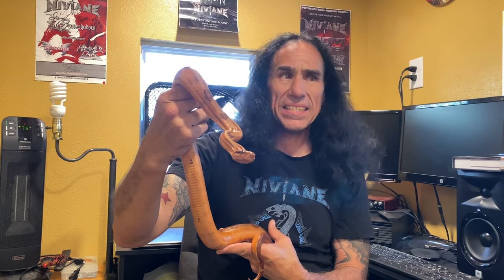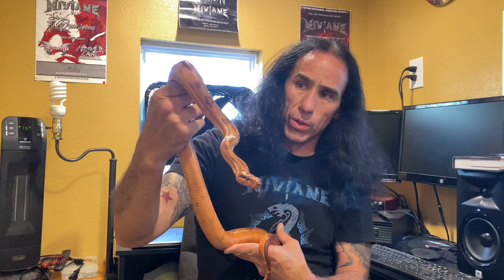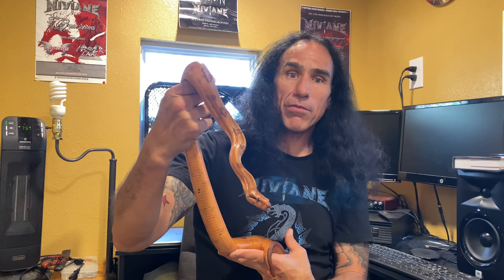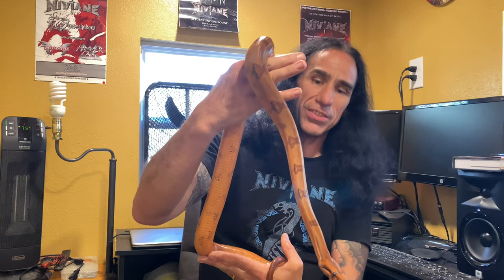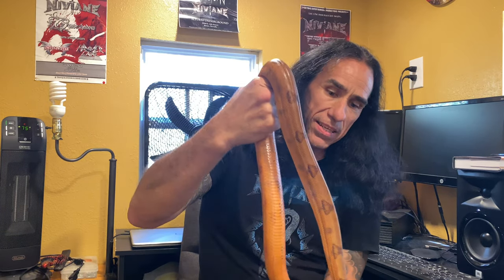Hey there everybody, Gary from Constricted and Addicted. Today we're going to talk about handling an unpredictable boa constrictor. I have 18 snakes, so I'm bound to have a snake that is a little bit different than the rest of them, and for me that's this girl right here. This is Agana.